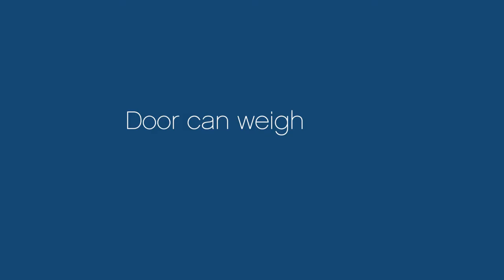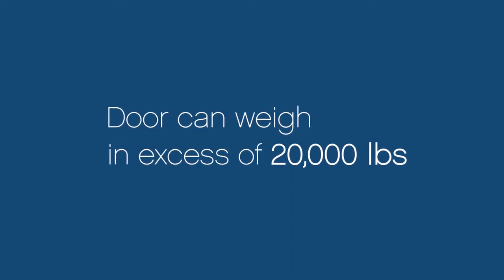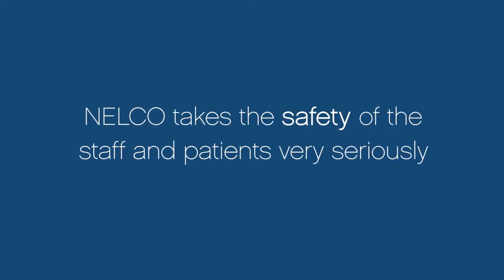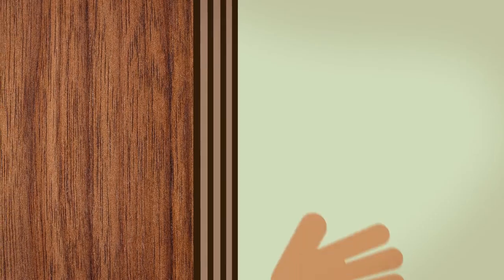The Guardian slide door system can weigh more than 20,000 pounds, which requires significant force to move. For this reason, Nelco takes the safety of the staff, patients, and everyone else very seriously, and it's why we've designed many layers of safety features into our door systems.